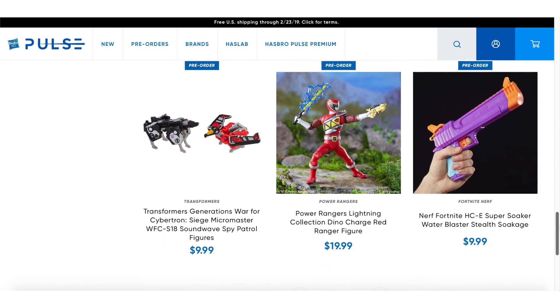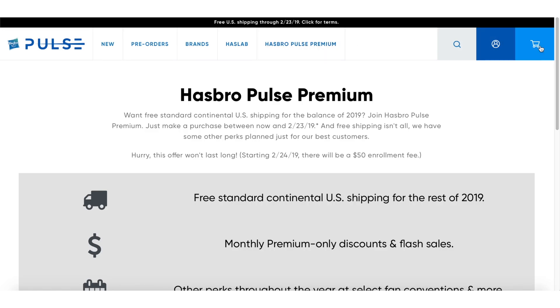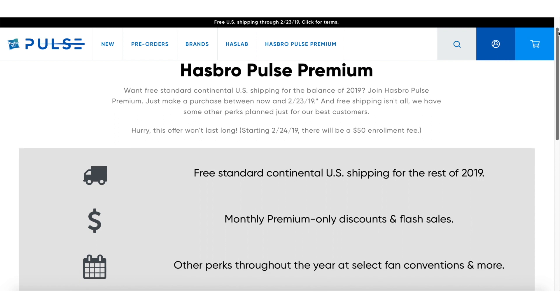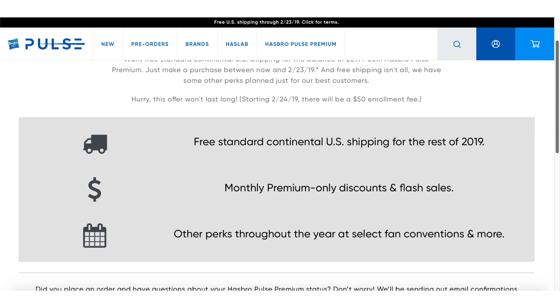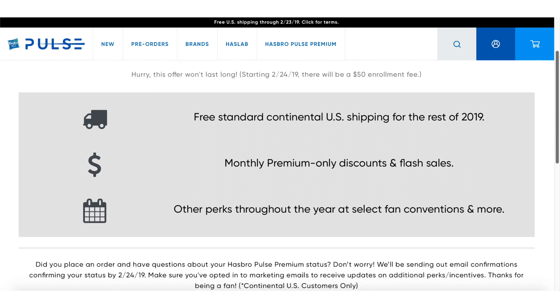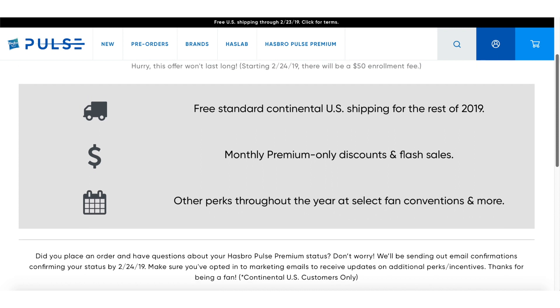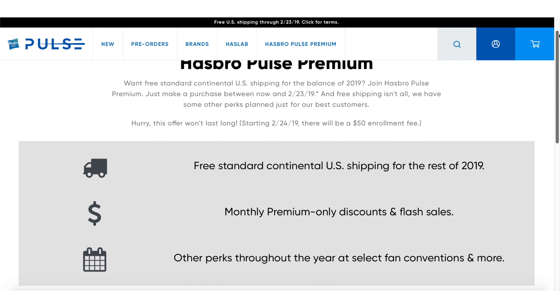Hasbro is also rolling out the new Hasbro Pulse Premium, which includes free shipping for the rest of the year and some other customer perks. Hasbro Pulse Premium is free and automatic with any purchase until February 23rd, but if you wait it will require a $50 enrollment fee starting February 24th, so definitely act now and get in on this free introductory price.